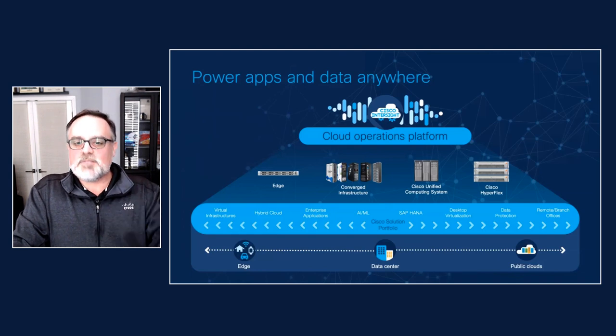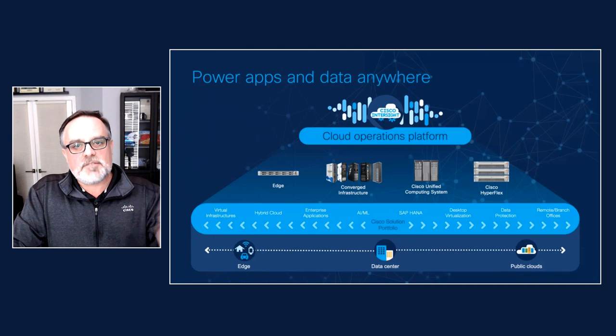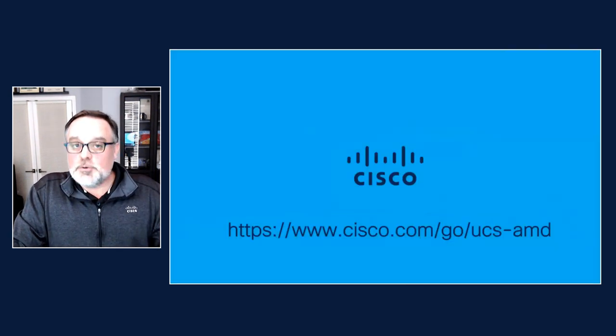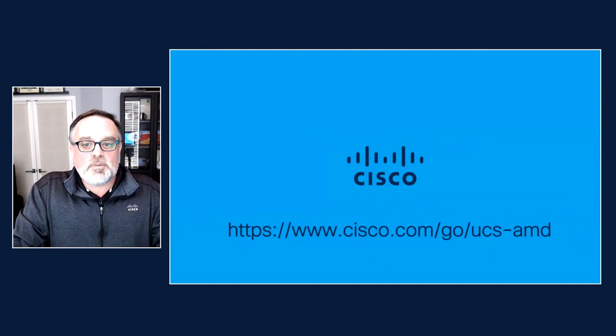Taking the burden of maintaining systems management and orchestration hardware and software off of your teams, so they can focus on more important work. We're really excited about the new lineup featuring third gen AMD EPYC. If you want to learn more, please visit us at cisco.com/go/UCS-AMD. Thanks for watching.